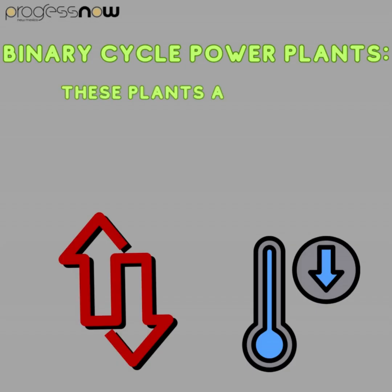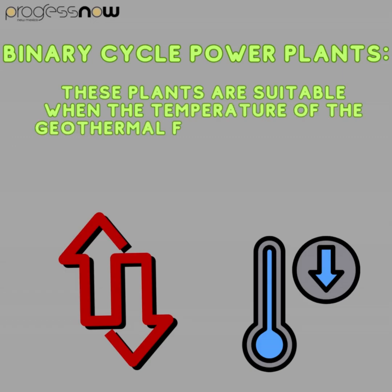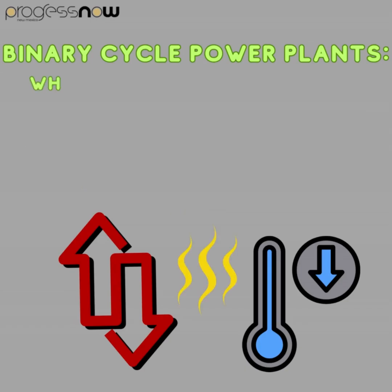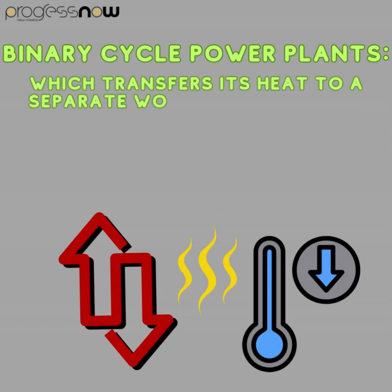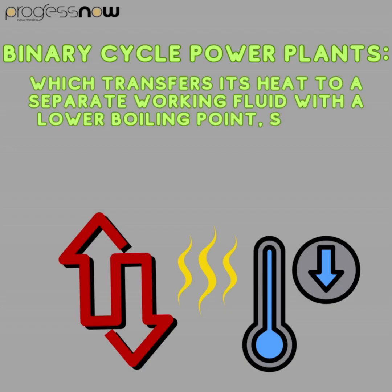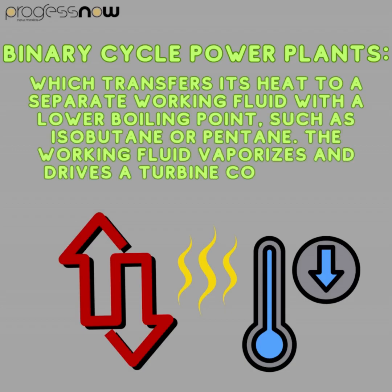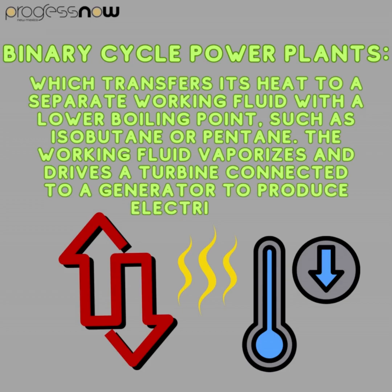Binary cycle power plants are suitable when the temperature of the geothermal fluid is relatively low. Hot water or steam from underground reservoirs is passed through a heat exchanger, which transfers its heat to a separate working fluid with a lower boiling point, such as isobutane or pentane. The working fluid vaporizes and drives a turbine connected to a generator to produce electricity.